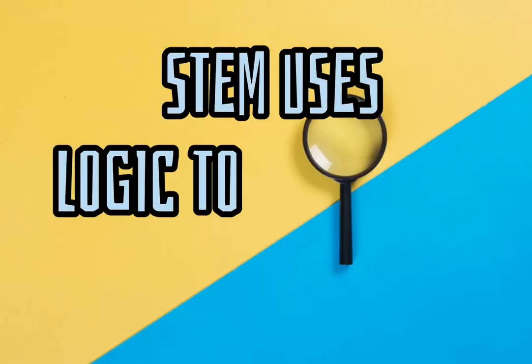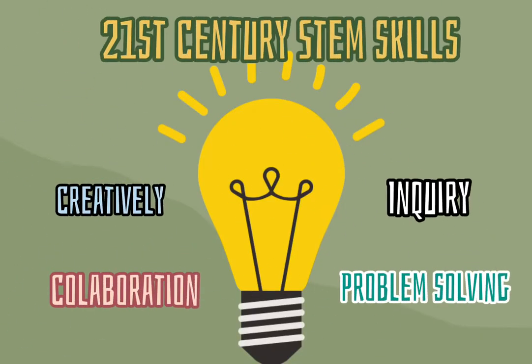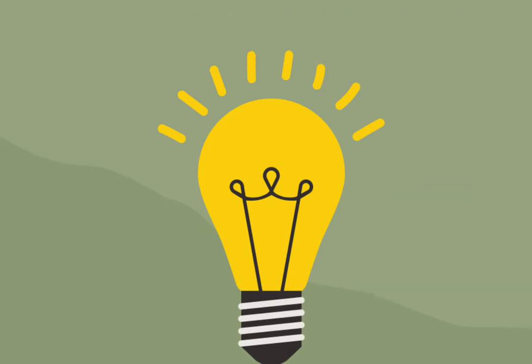STEM uses logic to creatively solve problems. Every job requires STEM skills. So whether it's science, history, or music, STEM is vital in preparing students for a better future.